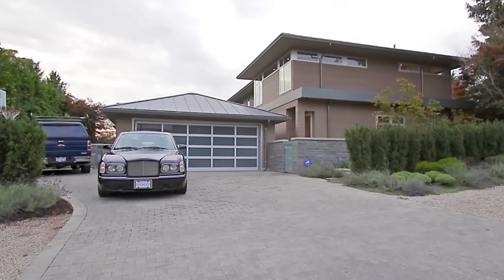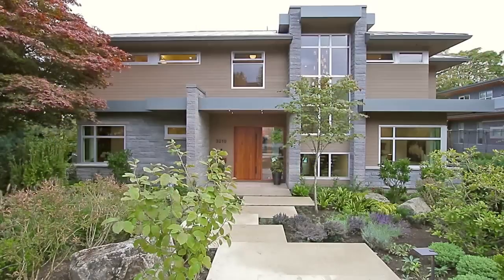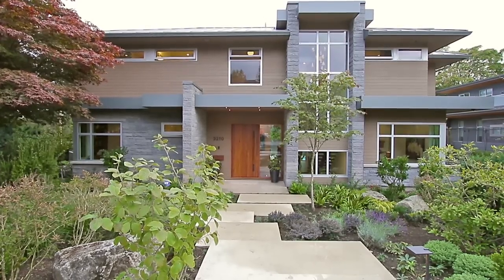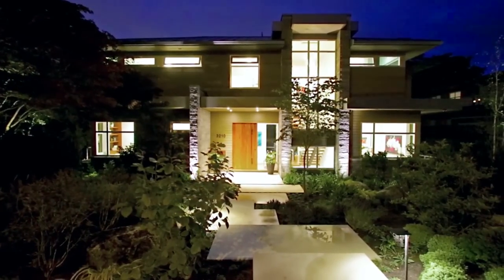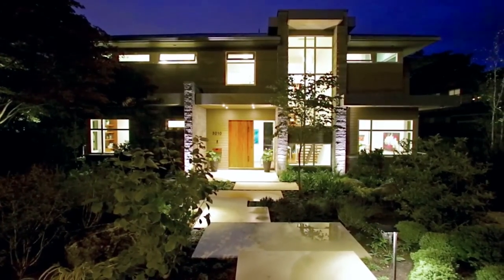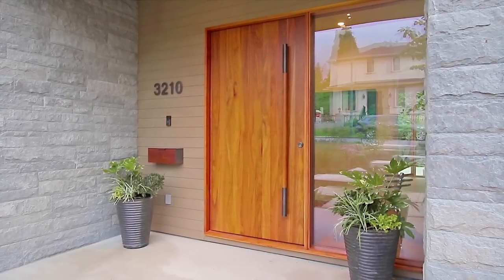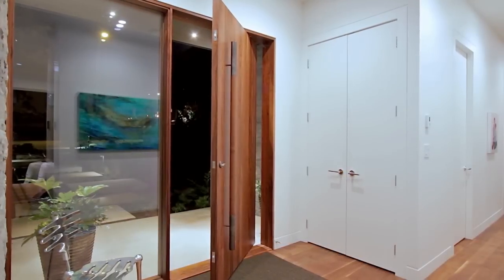Set on a quiet street in the prestigious Southland suburb of Vancouver, 3210 West 48th Avenue is a brand new family home. Beautifully designed with a modern architectural feel, this contemporary masterpiece is set back amongst lavish landscaped grounds, designed to look outstanding while being low maintenance.